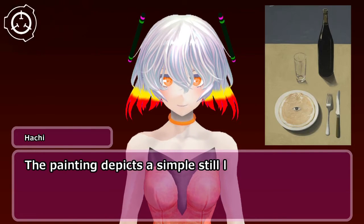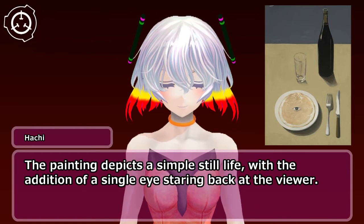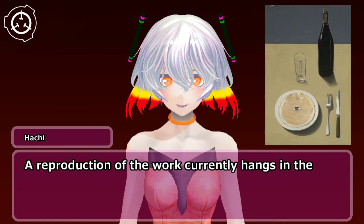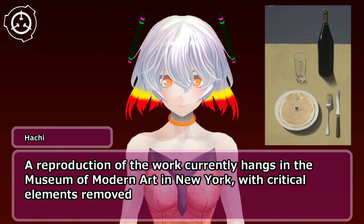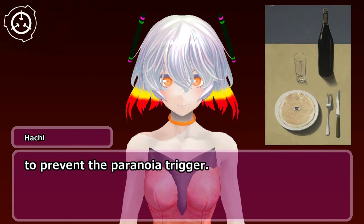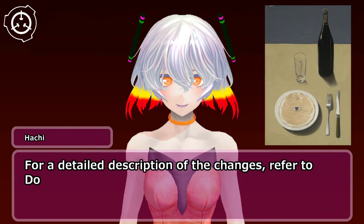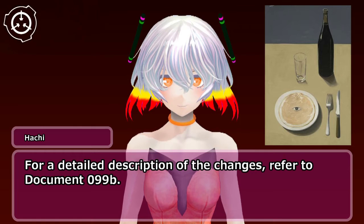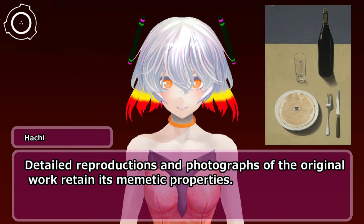The painting depicts a simple still life, with the addition of a single eye staring back at the viewer. A reproduction of the work currently hangs in the Museum of Modern Art in New York, with critical elements removed to prevent the paranoia trigger. For a detailed description of the changes, refer to Document 099-B.